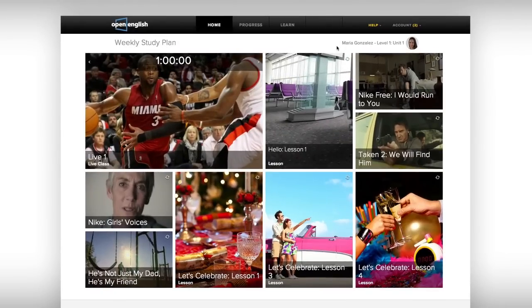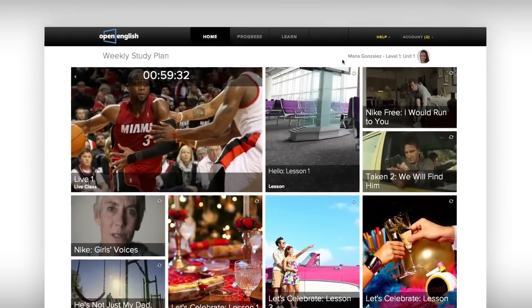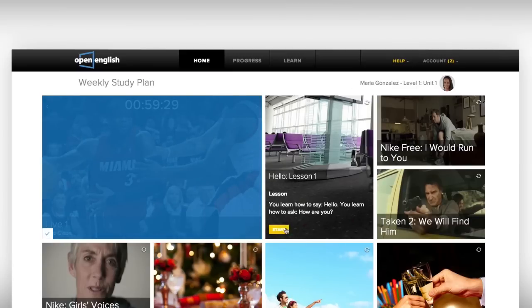Hi, I'm your teacher, Jenny. After you finish your class, you'll see the activity turn blue in your weekly study plan. Let's click on another activity.